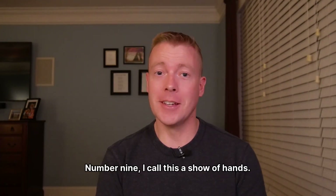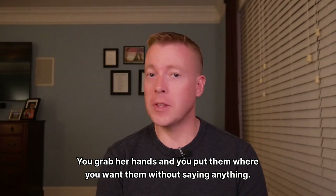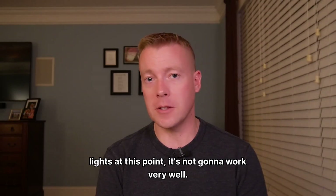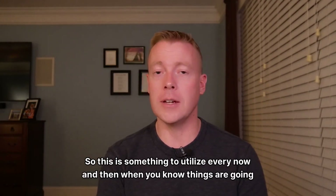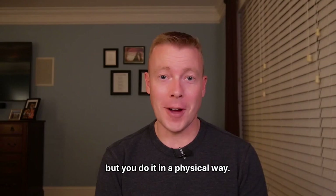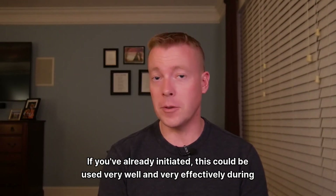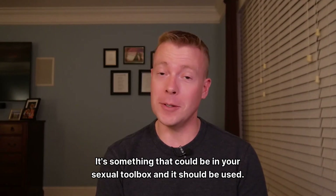Number nine: I call this the show of hands. You grab her hands and put them where you want them, without saying anything — she's not going to question your motives at that point. Obviously don't do this if you're getting red lights or even yellow lights. If you do this too often, she's not going to like it. Use it every now and then when you know things are going great and you want to give her direction in a physical way. You may be surprised at how your woman reacts, especially when she's turned on. This isn't just an initiation technique — it's something that could be used very effectively during the act of sex itself, so it should be in your sexual toolbox.